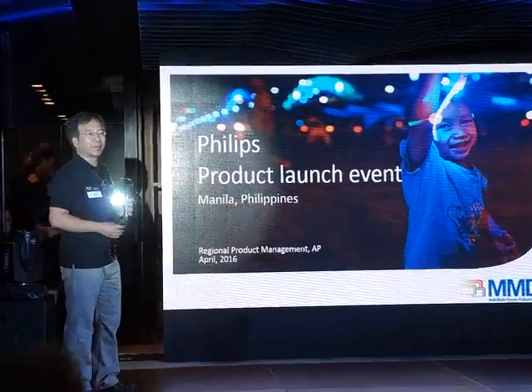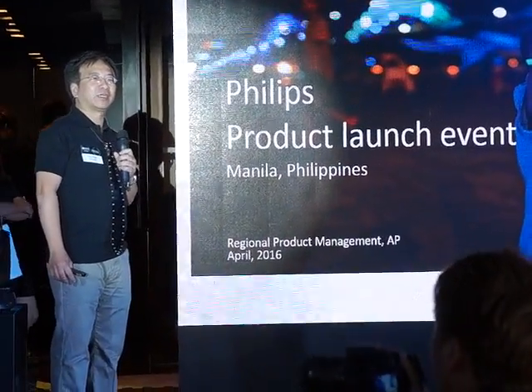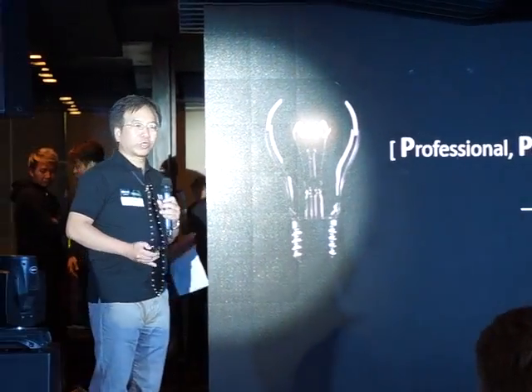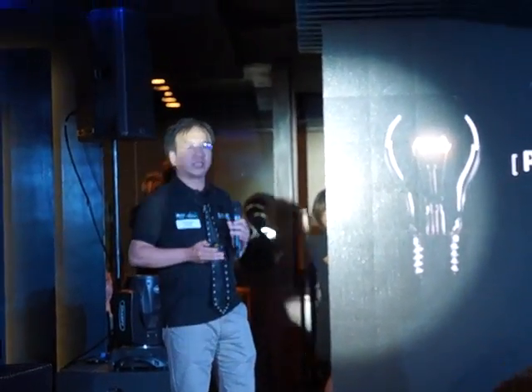Today I will talk to you about our Philips monitor, our new product. When we talk about Philips display, we think about innovation and yield.